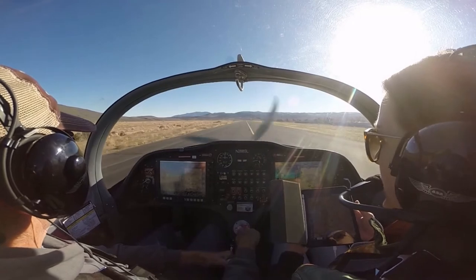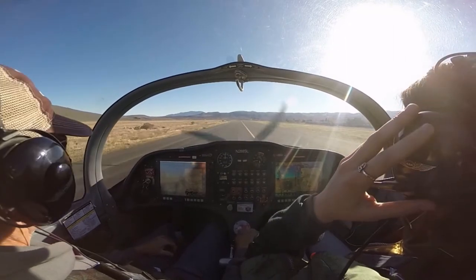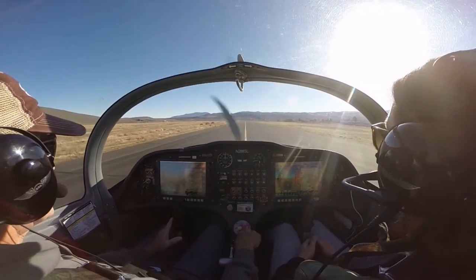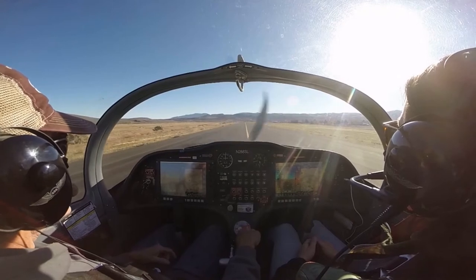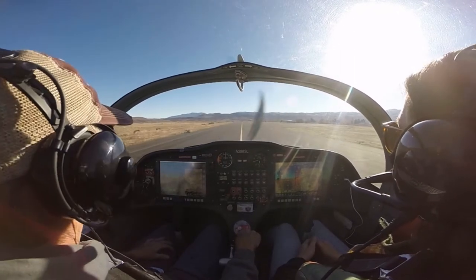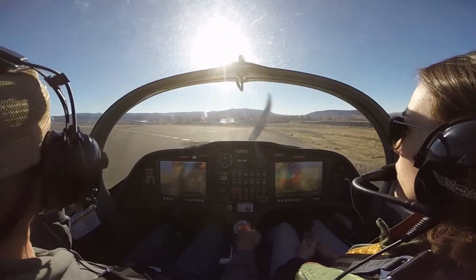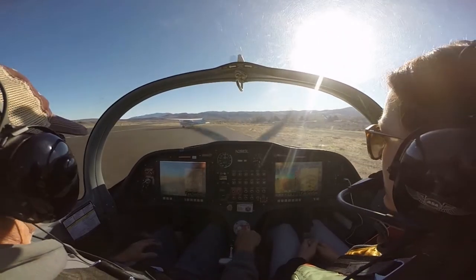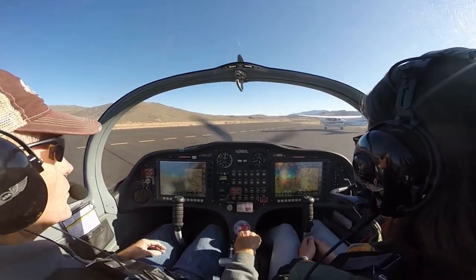The windsocks don't look too bad right now. There's somebody in the run-up area. Turning base to final for runway 27, full stop, Carson. I'm looking for him. Right there — there he is. So when he said base to final I was looking more that way. Oh cool, we can move ourselves over there now.